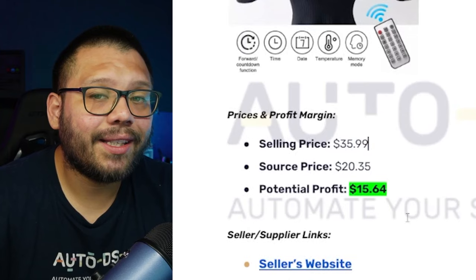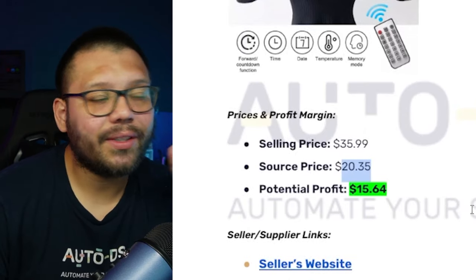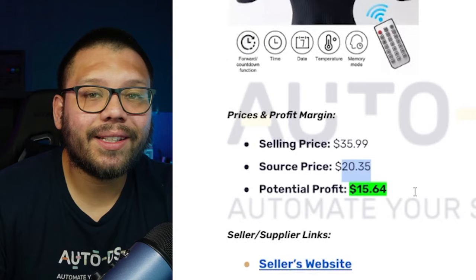Let's check out our profit potential. It's running for $35.99, our sourcing price is going to be about $20.35, giving us a potential profit of $15.64.